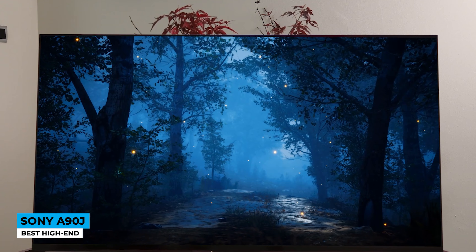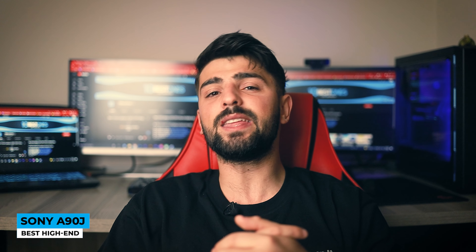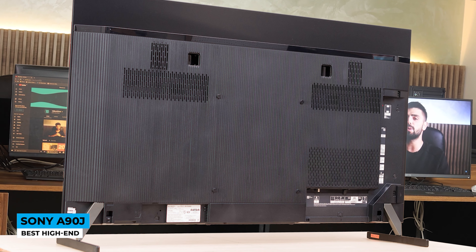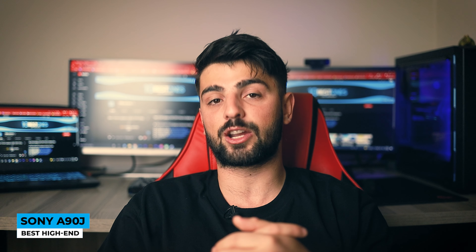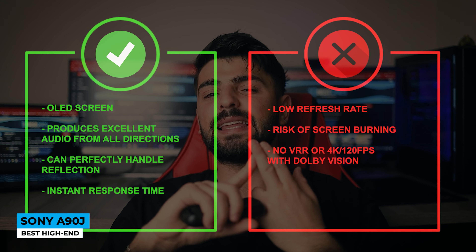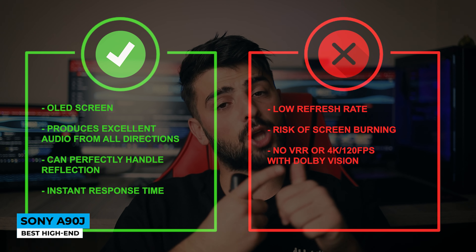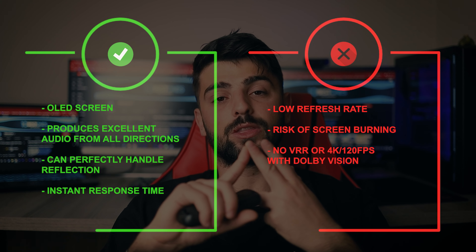Rich in features, Sony's Bravia Core offers over 700,000-plus movies and TV episodes from the best streaming platforms worldwide, and Google Assistant makes everything easier. It's a little pricey, but this is not simply just a TV — it's more than that, and your staycations will reach a whole new level. Pros: OLED screen, excellent audio from all directions, handles reflections perfectly, and instant response time. Cons: low refresh rate, risk of screen burn-in, and no VRR or 4K 120fps with Dolby Vision.